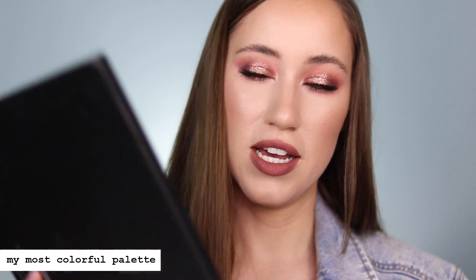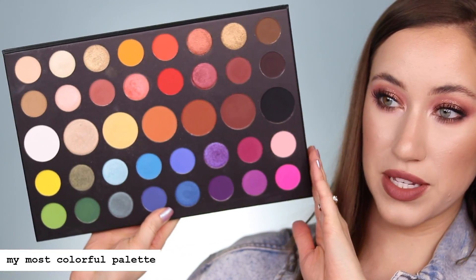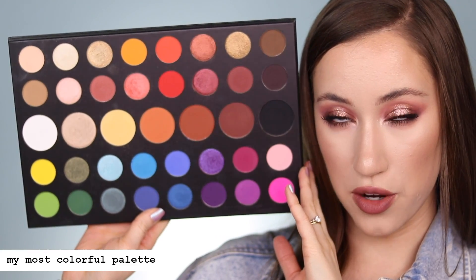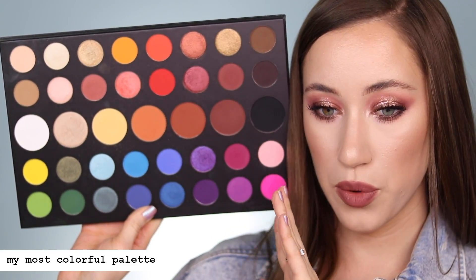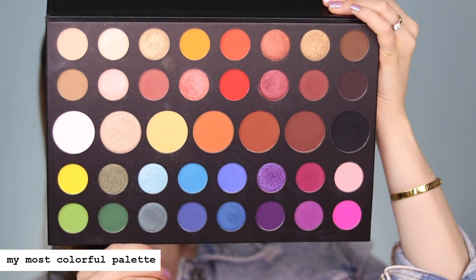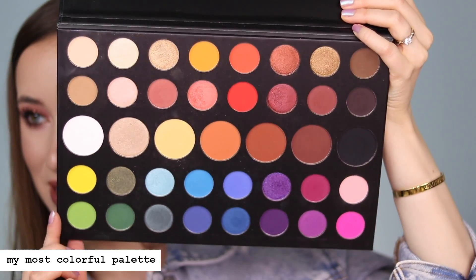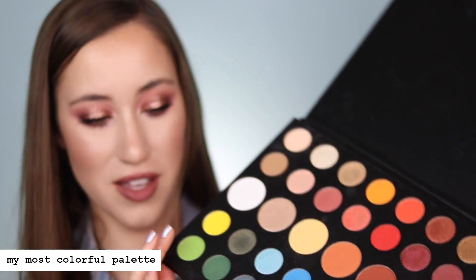Next up is most colorful. I'm pretty sure this is my most colorful palette — and if any of you guys own this, it's probably yours too. This is the Morphe James Charles palette. It's basically a rainbow and has the most variety of color out of all the palettes that I own. This one definitely takes the cake as far as having the most variety of colors — there's literally every color under the sun in this palette.